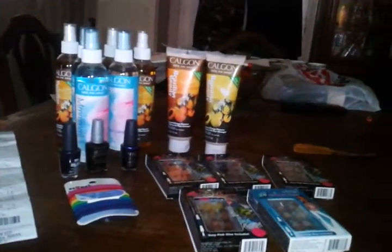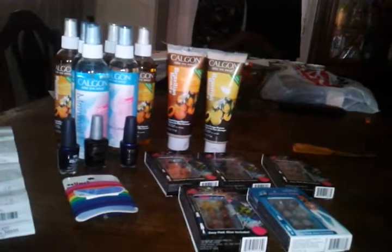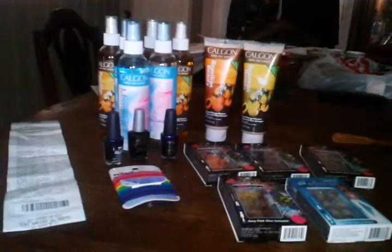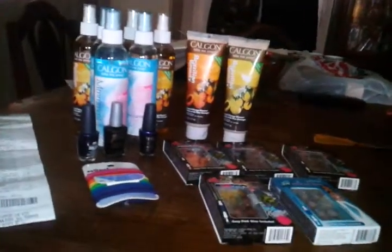Had to do PetSmart and stuff. Can't really show what I got at PetSmart because the dogs already ate it, but they got the tiny bones — smallest bags, $2.50, with a dollar-off coupon that has no size restriction, so it makes it $1.50 each. That's all I did at PetSmart.